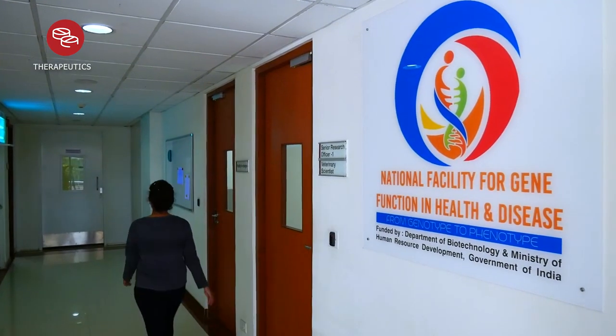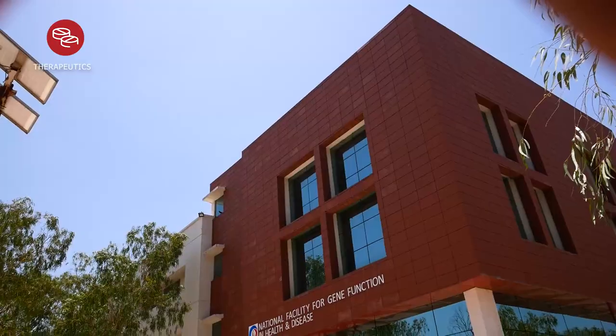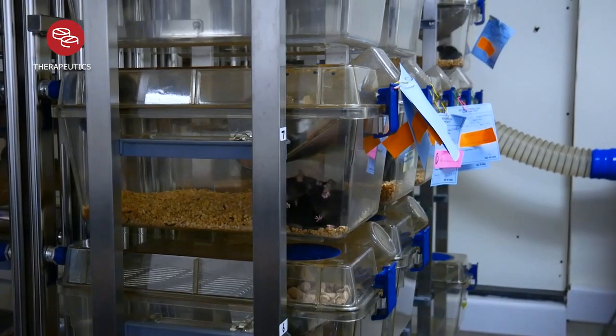One of the major bottlenecks in animal research in India has been the availability of transgenic and knockout animal models. In a disease outbreak like the current COVID-19 crisis, this is further compounded by import issues and sudden stoppage of international transportation. To overcome this at IISER Pune, we have established a state-of-the-art animal facility capable of all procedures required for generating multiple lines of transgenic and knockout animals, and we are generating models sufficient for research on viral outbreaks such as SARS-CoV-2.